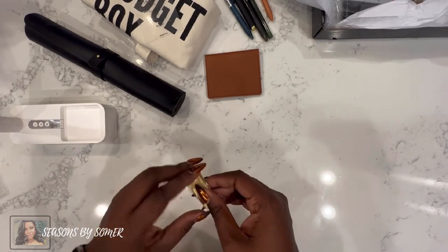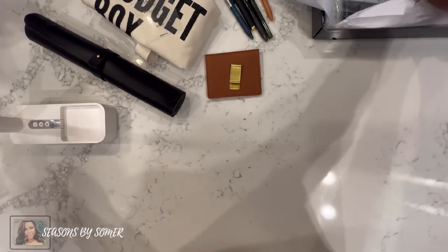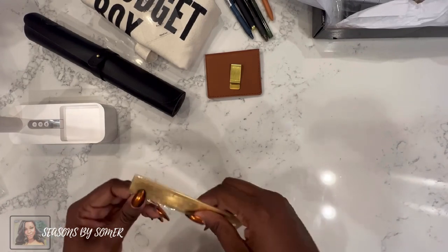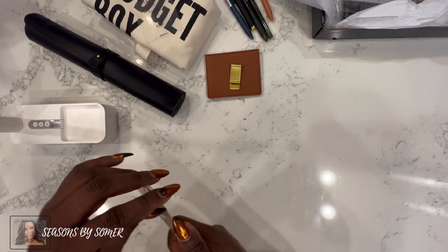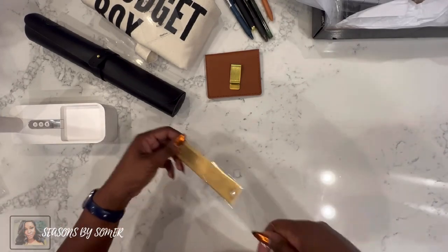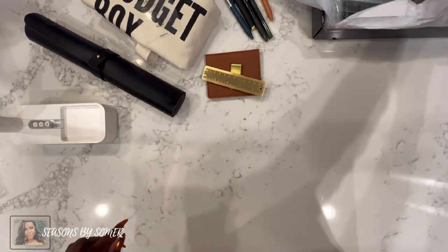Then we have a money clip or some type of clip — I always appreciate anything that comes in gold because I love gold. So a paper clip and money clip that can be used. And we've gotten a ruler — a small five-inch ruler. I like this because I like to have smaller supplies to pack with my planner goodies on the go, for lining things up or drawing a straight edge. Beautiful gold — very classy!